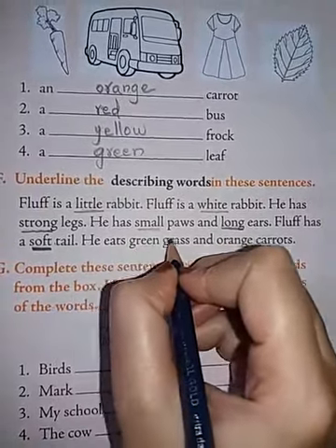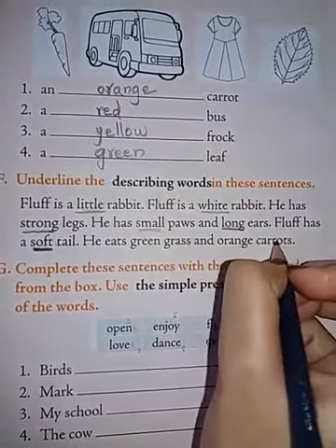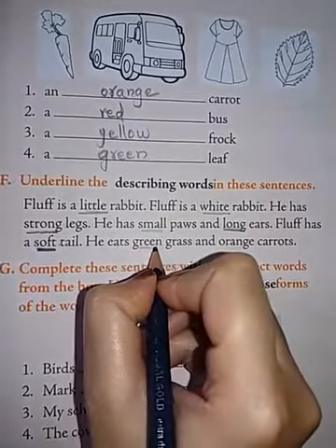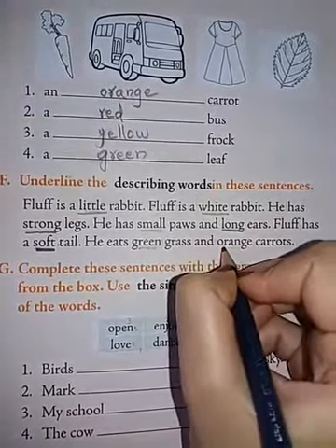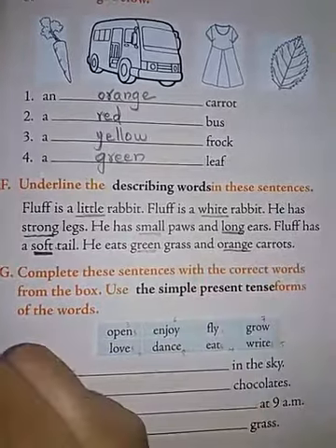He eats green grass and orange carrots. Here, green describes the grass and orange describes the carrots. Orange and green are the describing words.